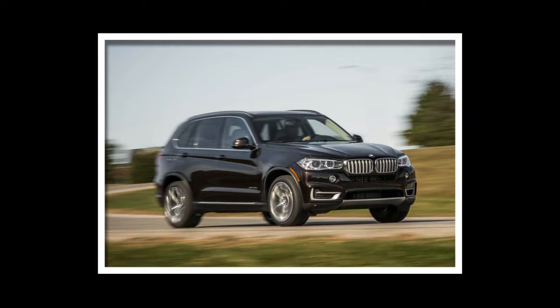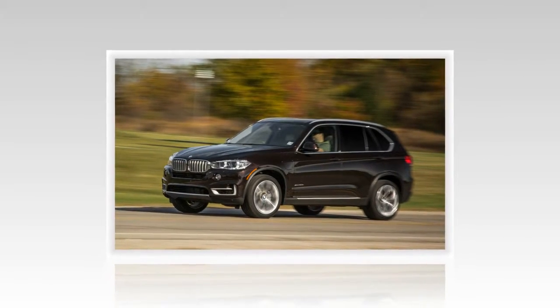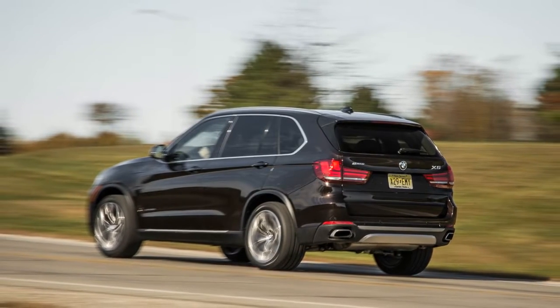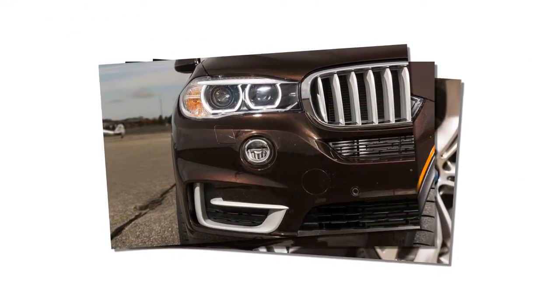The 535d returns 25mpg in our hands. The diesel also boasts a 6mpg advantage in the EPA highway ratings, at 31mpg vs the 40e's gasoline-only 25mpg score. The diesel also has a 1mpg higher EPA city rating of 24mpg. The diesel is also $4,400 less expensive.